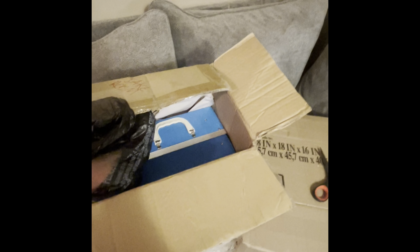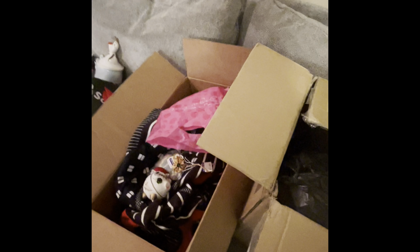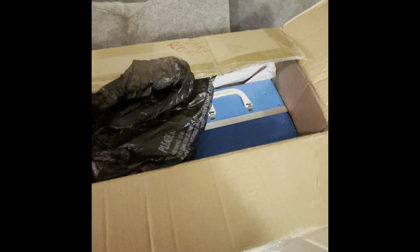For any of you on vacation or traveling and you come across a massive haul like I did, definitely check out Pirate Ship — you can find really great rates to ship stuff back. Don't let it scare you to ship things. If you sell on any of the platforms, definitely check out Pirate Ship. I believe they do UPS, FedEx, and USPS.